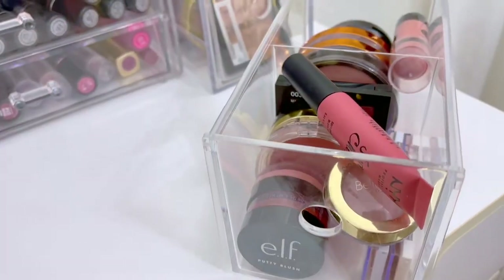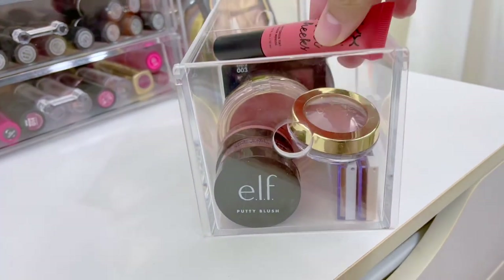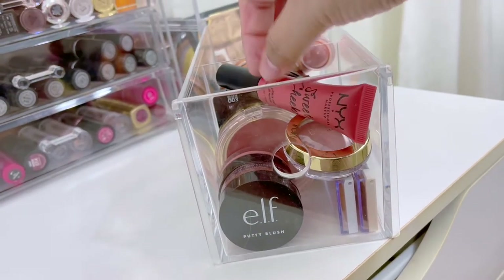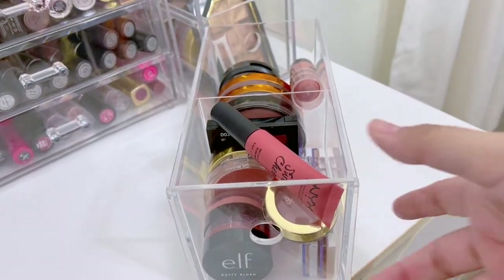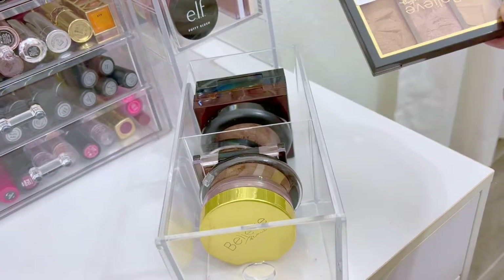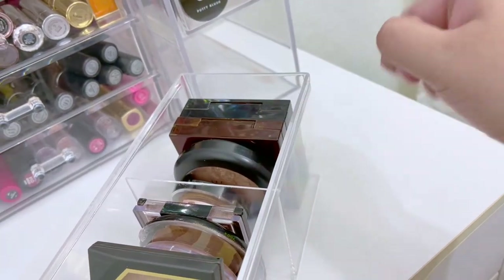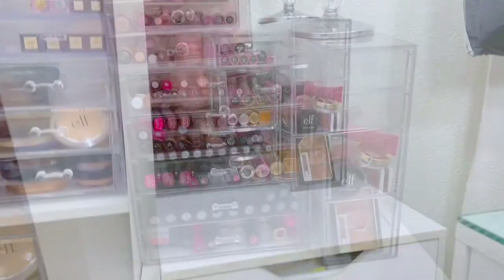We basically have a lot of blushes here — almost everything in this section is affordable, for example my NYX blush, Believe Beauty cream blush, ELF blushes, Milani, and Revlon. So it's more of my affordable and newer blush area. The next one has my highlighter palettes — more affordable things like Believe Beauty and Wet n Wild, and in the back I have higher-end ones like Bobbi Brown, MAC Cosmetics, and Laura Geller.